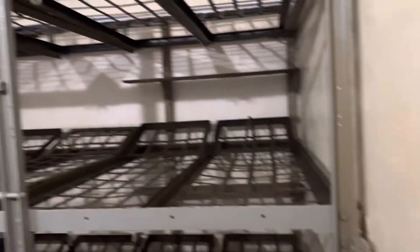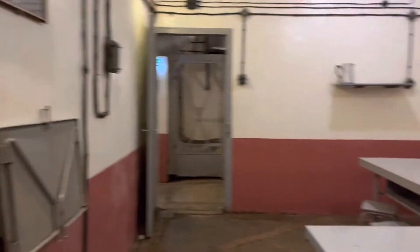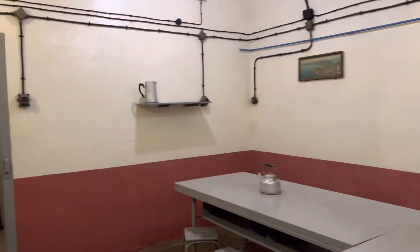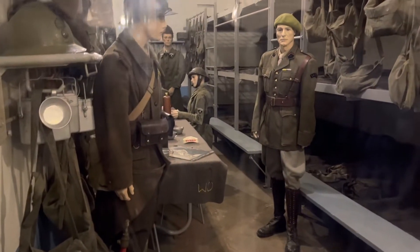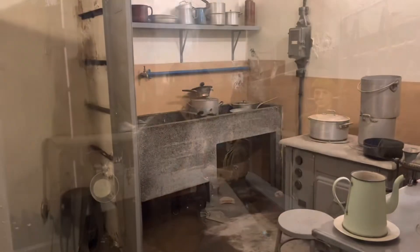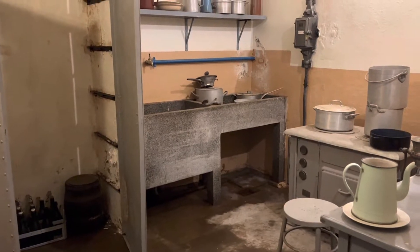These are the barracks — this is where the soldiers were sleeping. The place they were dining. And the small kitchen where they would cook.